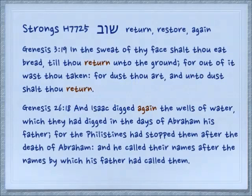There are several verb roots centered around this pair of letters. The first is Shu, which can mean to return, restore, or to do something again. Genesis 3:19: 'In the sweat of thy face thou shalt eat bread, till thou return unto the ground, for out of it thou wast taken; for dust thou art, and unto dust thou shalt return.' Shu.